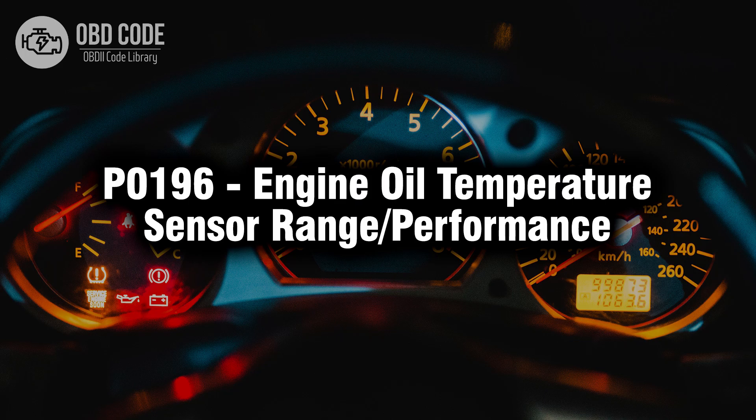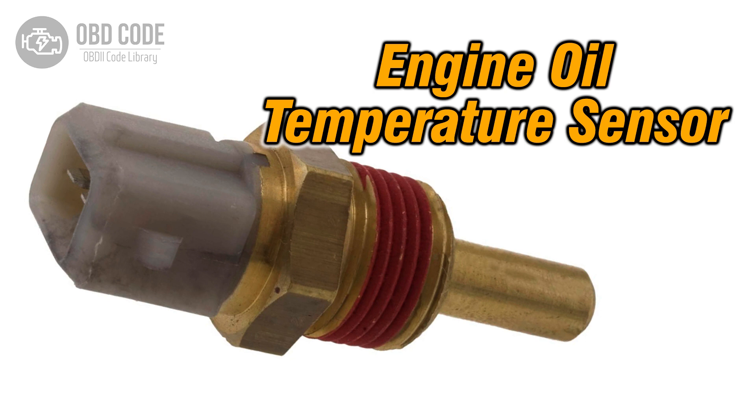Welcome. In this video we will talk about code P0196, its symptoms, causes and possible solutions. The P0196 trouble code indicates a range or performance issue within the engine oil temperature sensor. This code typically points to issues related to the sensor responsible for monitoring the temperature of the engine oil, potentially causing operational problems or inaccurate temperature readings.